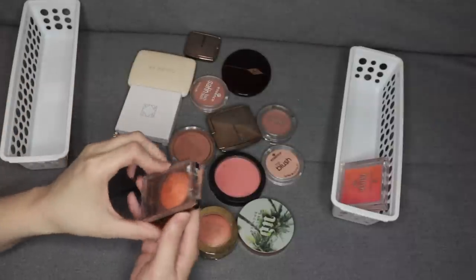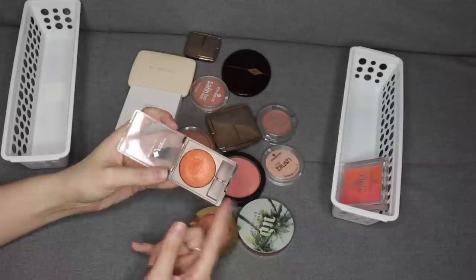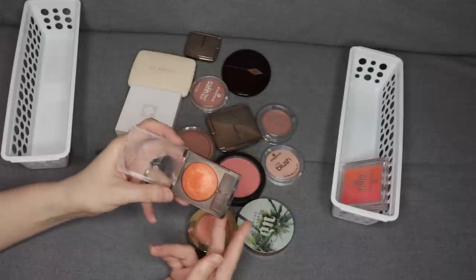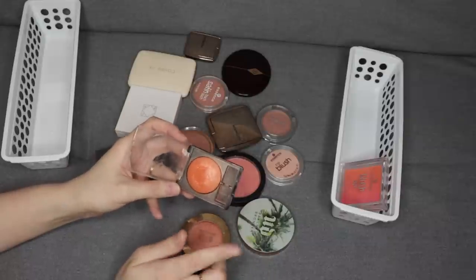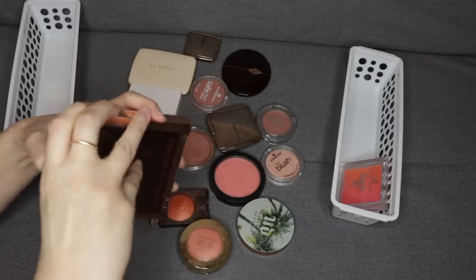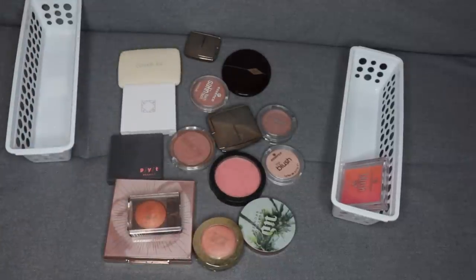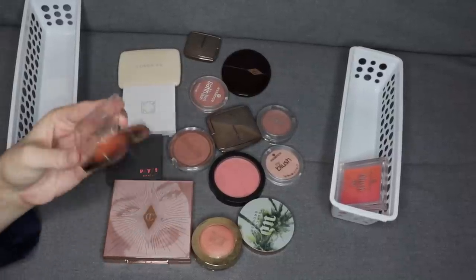I'm also going to pass on this Jordana eyeshadow used as a blush — I don't think this brand exists anymore. I purchased it because it was a dupe for Taj Mahal from NARS, and I did really like it at one point, but I just don't really like this type of color on my cheeks anymore. If I'm going to go for a peachy color, I'll go for Luminoso or the peach from the Charlotte Tilbury Nude Gasm palette, which has a peachier blush. The Cover FX one also has peachy tones, so I have other options and I'm going to pass on this one.